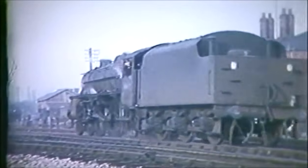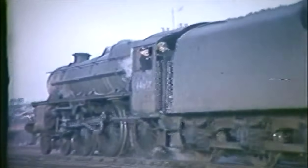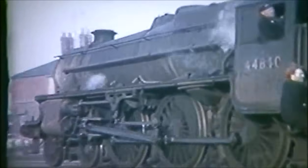A resident of Banbury Shed in January 1966 was Black 5 44840. She comes onto the shed, just south of the station.